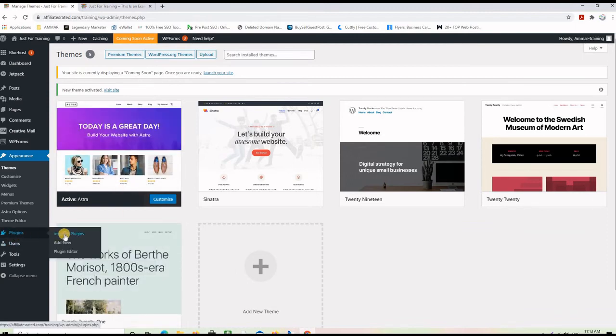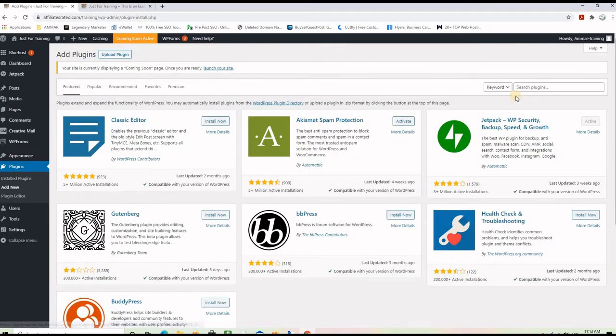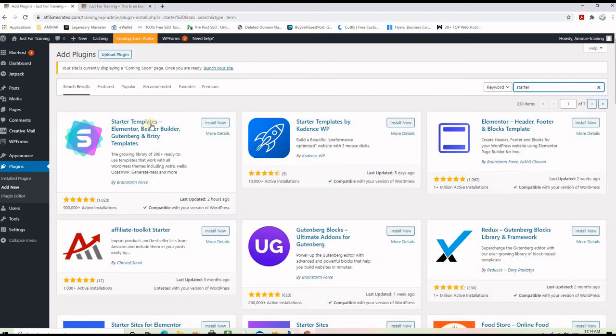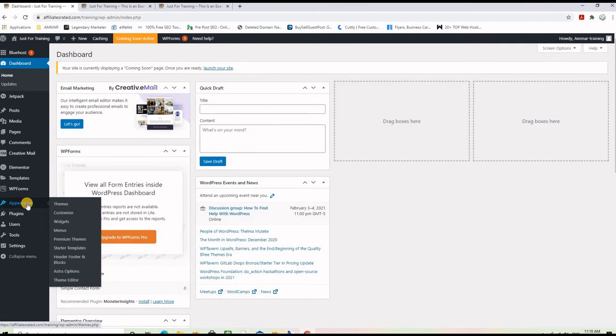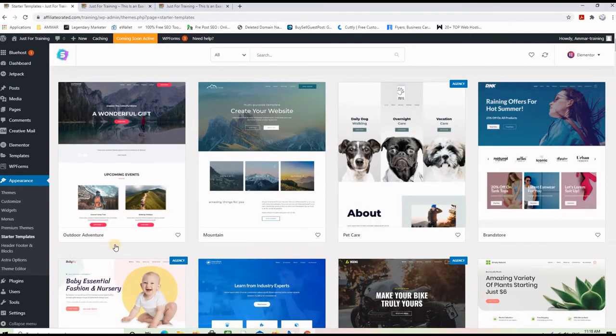The second thing you want to do is head to Plugins and click on Add New. On the search bar, type 'Starter Templates.' You will see it on the left-hand side — Starter Templates with Elementor. Click Install, and then after you activate it, it will ask which editor you want to use. I like to use Elementor. So now we have the Astra theme installed and also the plugin called Starter Templates. These starter templates will install the Elementor editor with them, which is the one that will allow you to change the content of your pages.